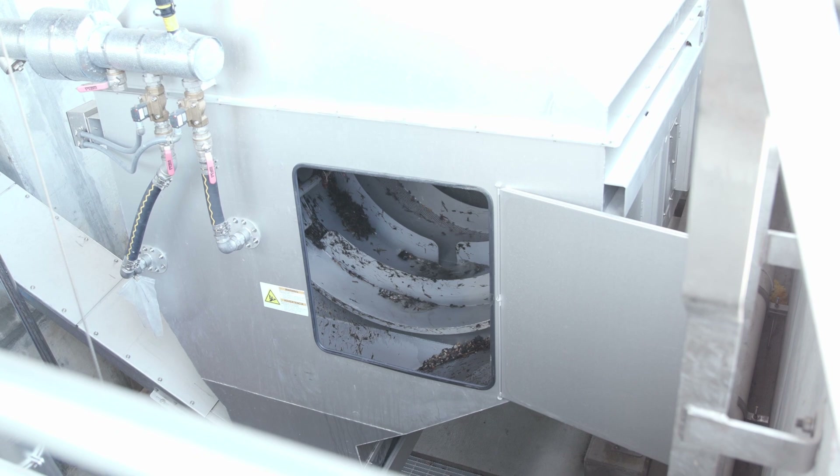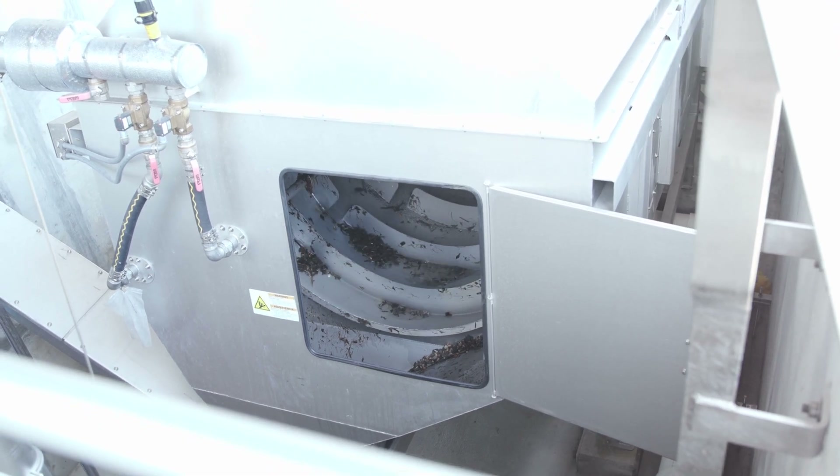The impact on rivers and streams is that you're putting sediment that doesn't belong there — potential contaminants, oils and greases and things like that. We're taking those out, getting them off the streets, out of the catch basins, and out of the stormwater altogether.